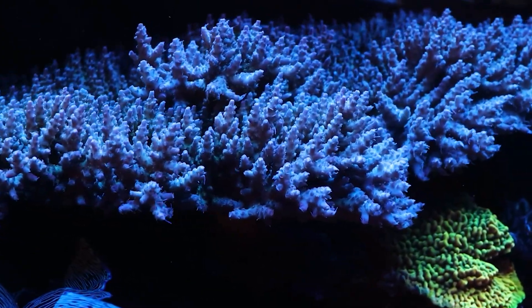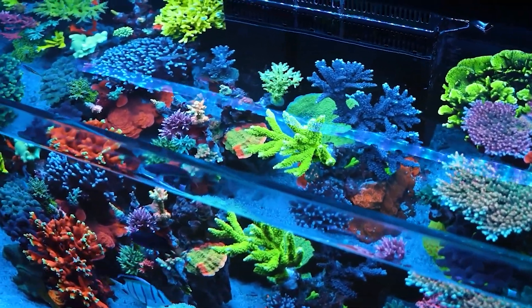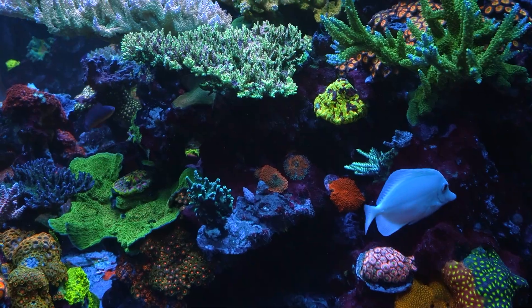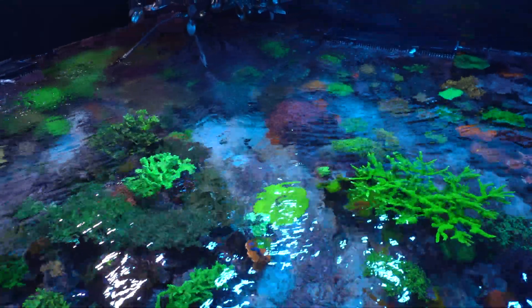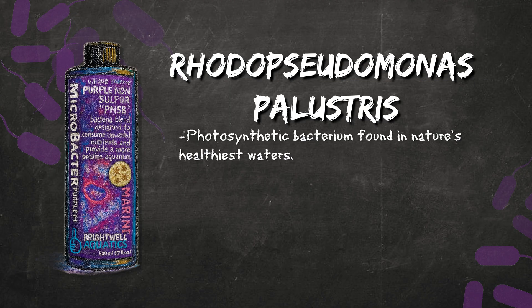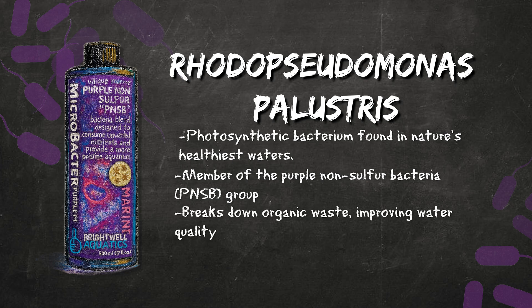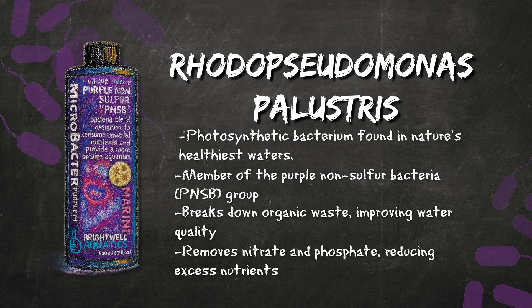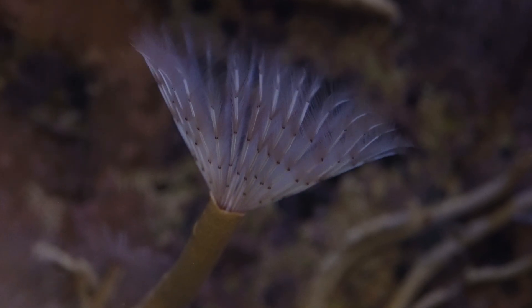Every thriving aquarium is built on biology — living systems that balance nutrients, recycle waste, and support life from the sand bed to the surface. At the heart of Microbacter Purple is Rhodopseudomonas palustris, a photosynthetic bacterium found in nature's healthiest waters — a member of the purple non-sulfur group that breaks down organic waste, removes nitrate and phosphate, and even acts as a live food source for corals and filter feeders.